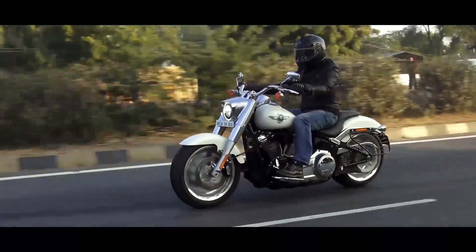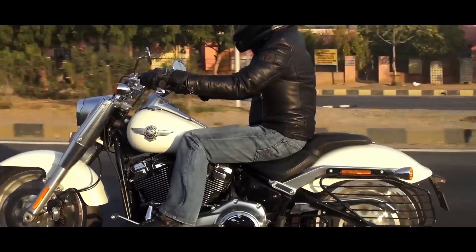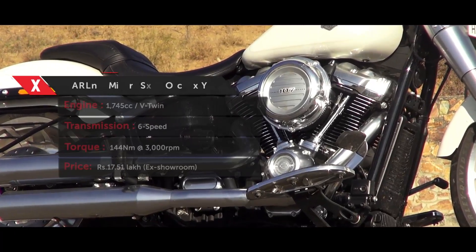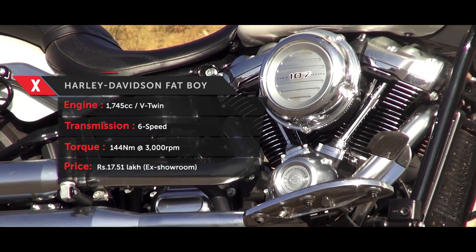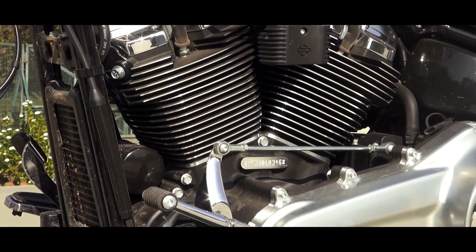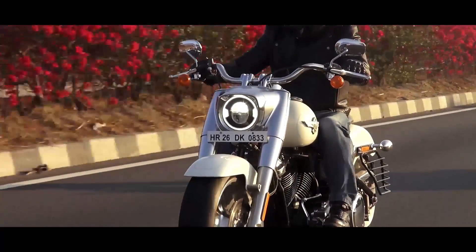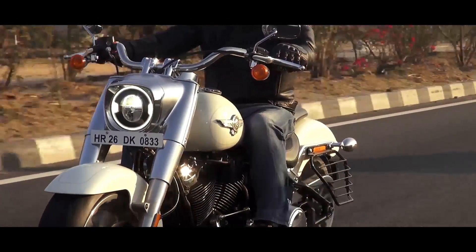The main highlight of the 2018 Fatboy is the new 1745cc Milwaukee 8 107 V-twin engine. It develops 144Nm of torque at 4000rpm, and as per Harley, this new motor helps the motorcycle accelerate 10% quicker than before. That's quite evident when you open the throttle — the motor is super responsive from the get-go, and between 3000 to 5000rpm the Milwaukee 8 provides a solid kick.